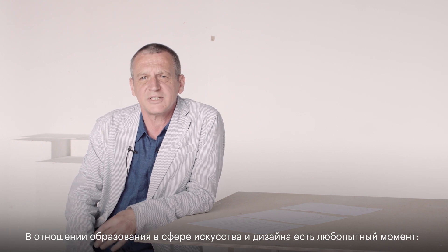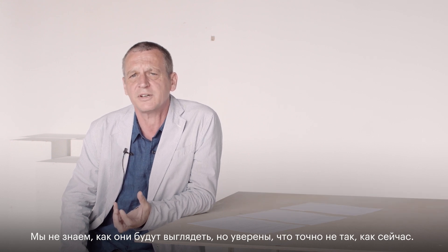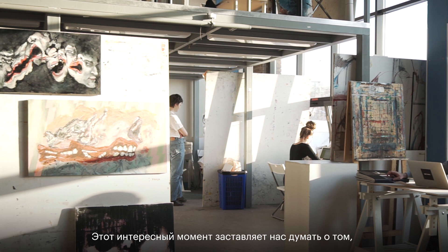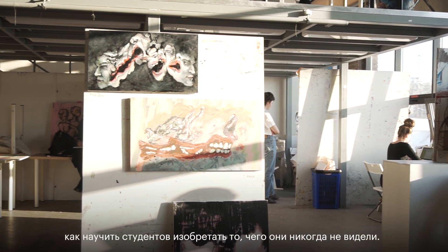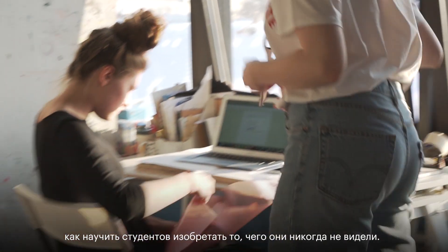One of the interesting things about art and design education is that we know the art and design of tomorrow won't look like the art and design of today. We don't know what it will look like, but we're pretty sure that it won't. So that's quite an interesting thing in relation to art education, because it means we have to start to think about how we teach students to invent things that they've never seen before.